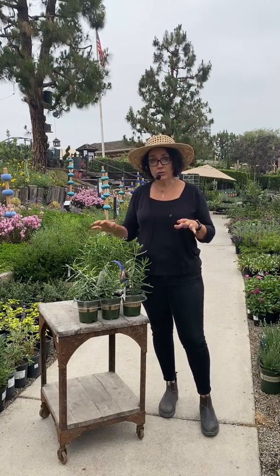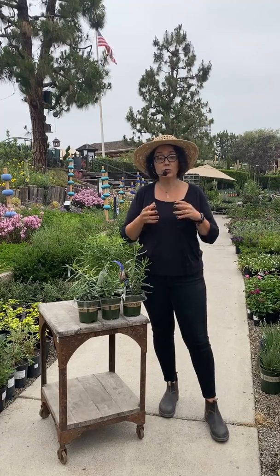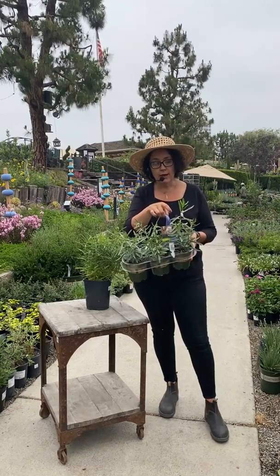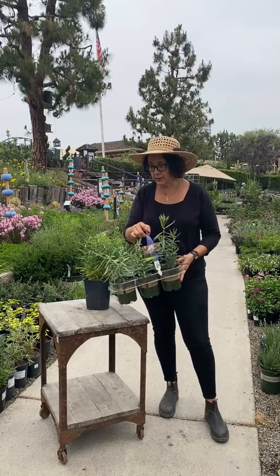If you've bought milkweed here in the past, you know it sells out very quickly. The first day we got milkweed this season, I think we sold out within about four hours. The second time we had it for a couple of days. Now we have a really nice big stock of it, and we even have a three-pack, which I think is really awesome — three plants for $21.99, a really great deal.